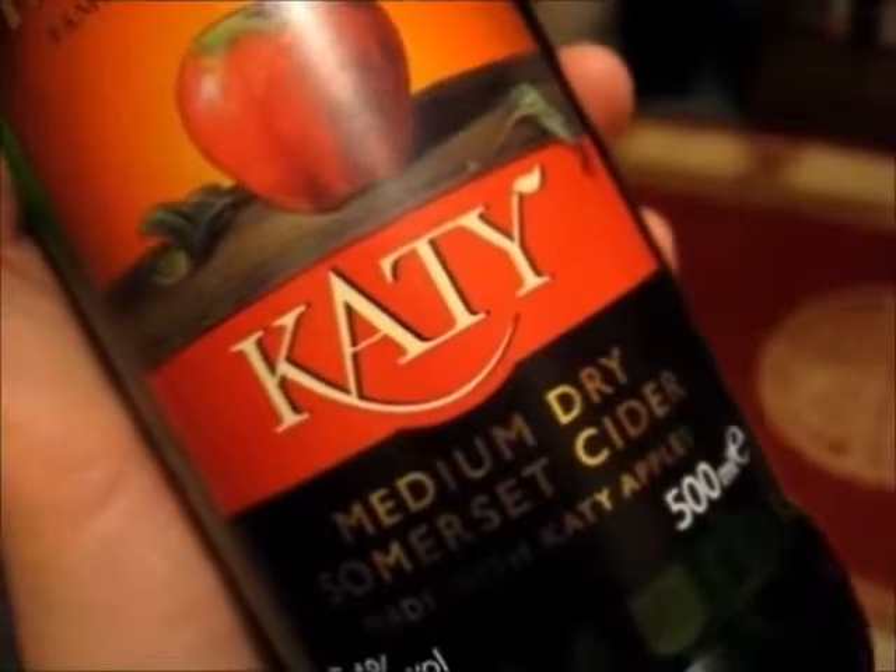I am a cider drinker! I drink till all of the day! I am a cider drinker! It spills all the troubles away!